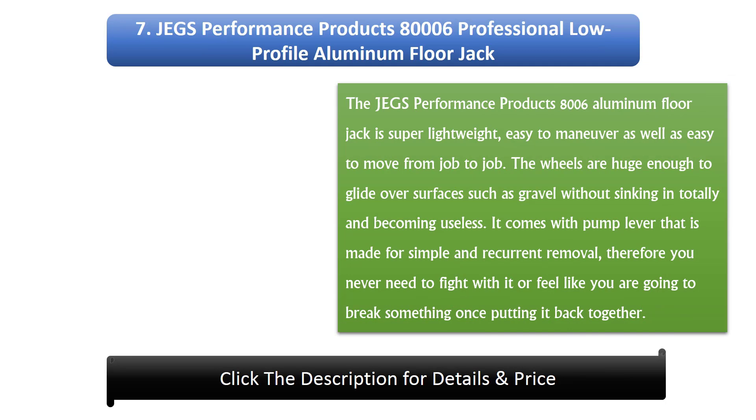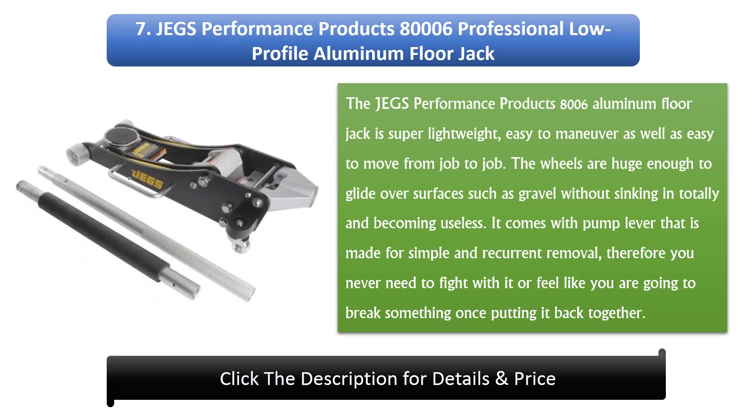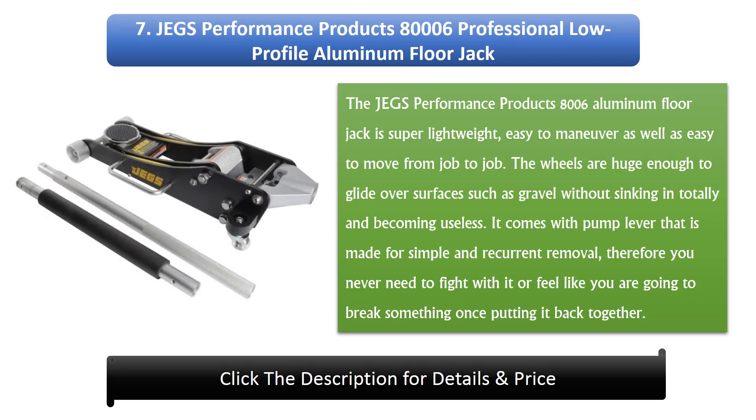Number 7: JEGS Performance Products 800006 Professional Low Profile Aluminium Floor Jack. The JEGS 800006 is super lightweight and easy to maneuver, making it easy to move from job to job. The wheels are large enough to glide over surfaces such as gravel without sinking in. It comes with a pump lever designed for simple and frequent removal, so you never need to struggle with it when putting it back together.